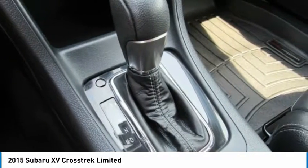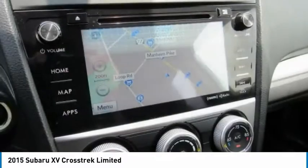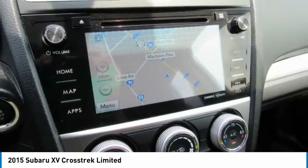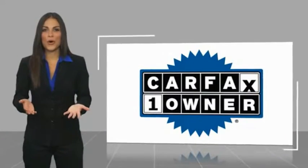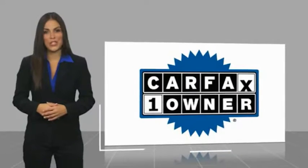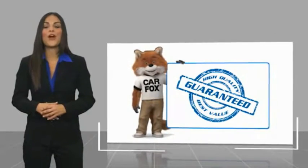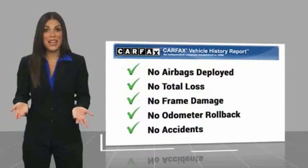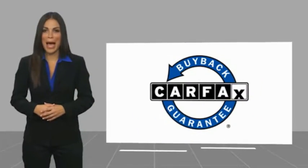Come see the car for yourself. This is a one-owner vehicle with a Carfax Vehicle History Report. Be sure to find a complimentary copy of this report online or contact the dealership. This vehicle qualifies for the Carfax Buyback.